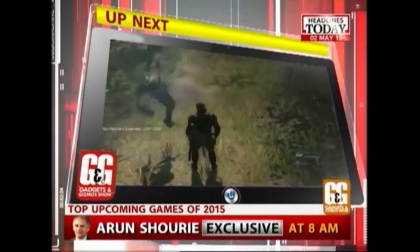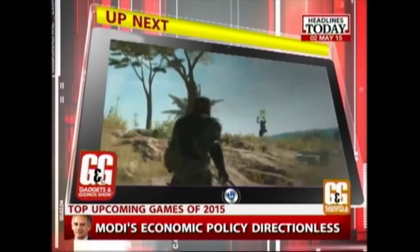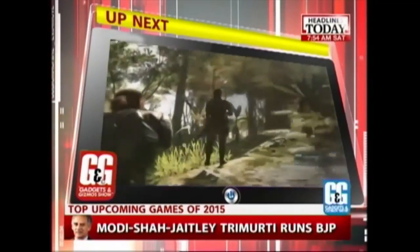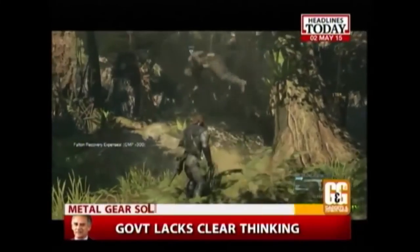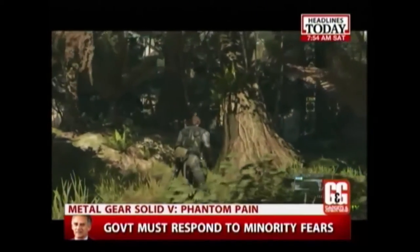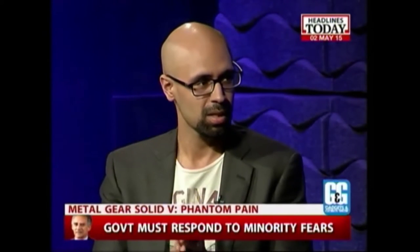Okay boys and girls, we have one more game to go. And if you're a hardcore gamer, then this upcoming title should bring back some fond memories. Last game on our list — and this one I know you're very excited about — what is it? It's Metal Gear Phantom Pain. I mean, you can just see the smile on my face and see how excited I am.